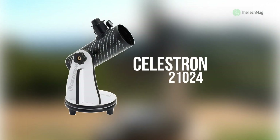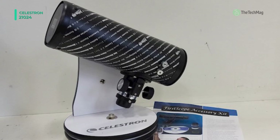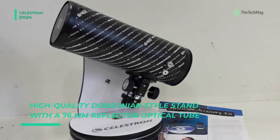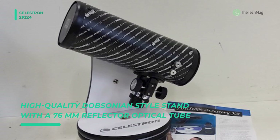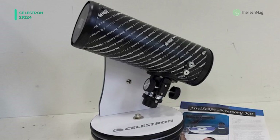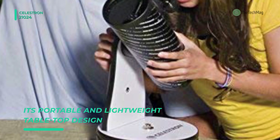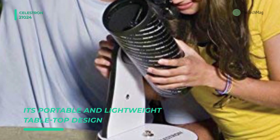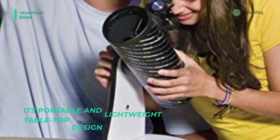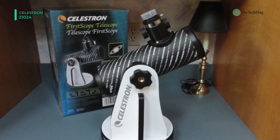We are starting our list with the Celestron 21024. It comes with a high-quality Dobsonian-style stand with a 76-millimeter reflector optical tube that makes First Scope an ideal entry-level astronomical telescope. Its portable and lightweight tabletop design makes it easy to store, transport, and set up your First Scope telescope. The stylish and decorative design makes First Scope a beautiful keepsake for anyone interested in astronomy.